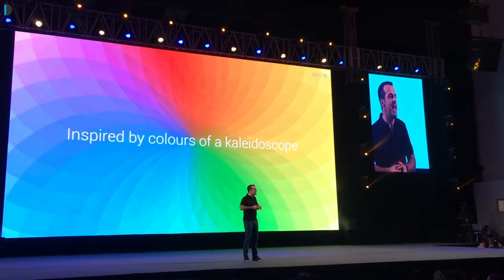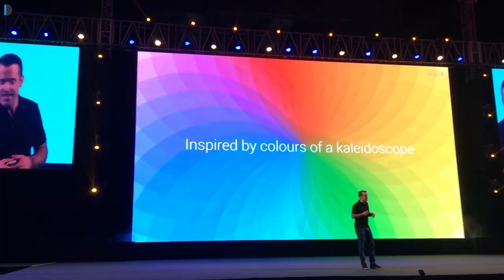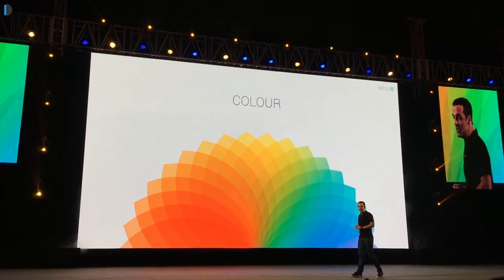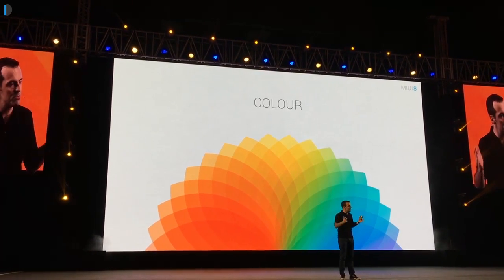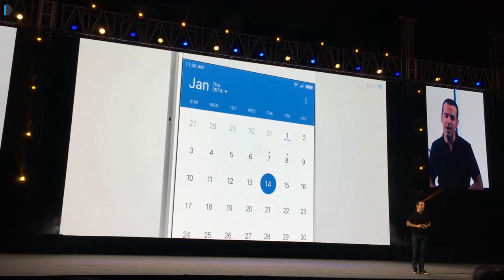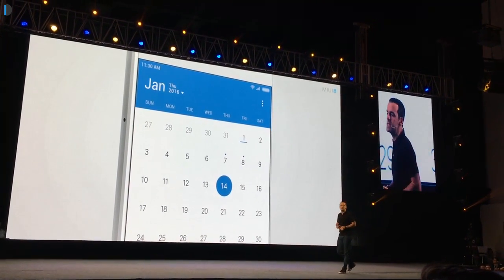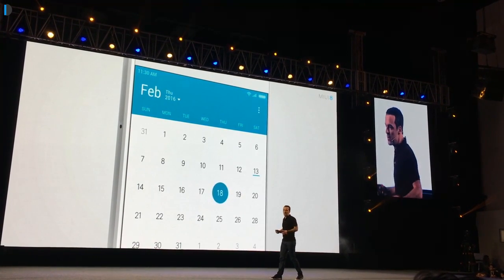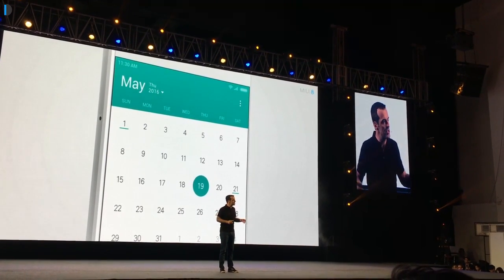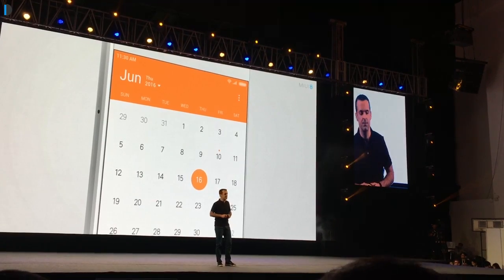Last but not least is color inspiration. MIUI 8 is inspired by a new color palette and uses colors in a very innovative way. Native applications like Calendar and Dialer use different color themes that change based on context. For example, in Calendar you'll see blue for winter months, green for spring, and orange for summer. These are minute attention-to-detail touches that make MIUI 8 stand out from other ROMs available for Android.